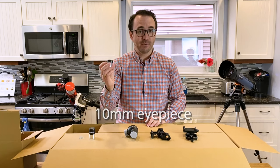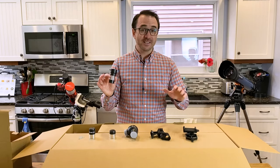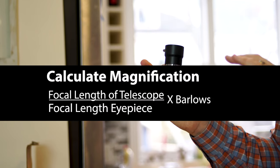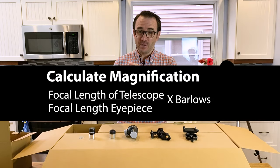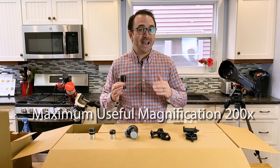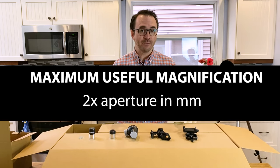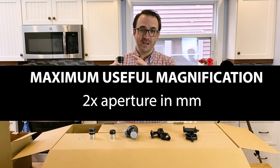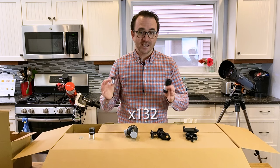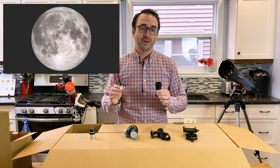I noticed this telescope does not include a 2x Barlow. If you like to view the moon and planets at higher magnifications, that might be a good accessory to purchase. Since this telescope has a 100 millimeter aperture, it has a maximum useful magnification of 200 times — calculated by doubling the aperture in millimeters. A 2x Barlow combined with the 10 millimeter eyepiece will bring this telescope to 132 times magnification, which is great for the moon and the rings of Saturn.